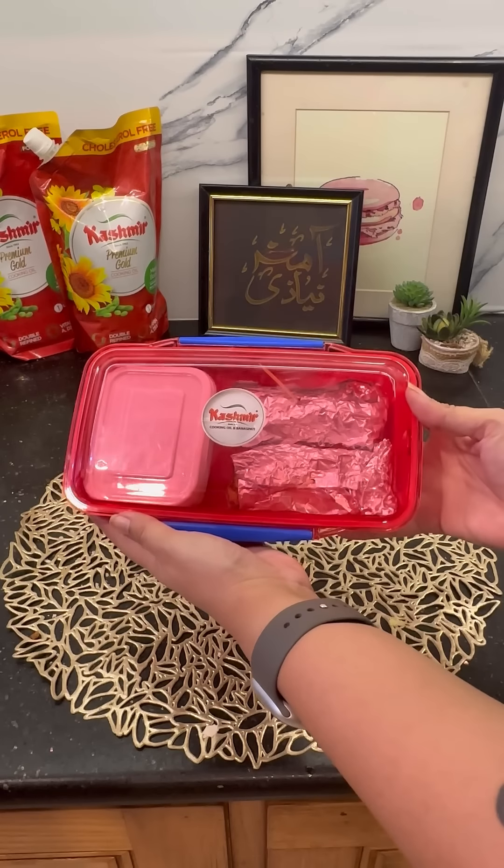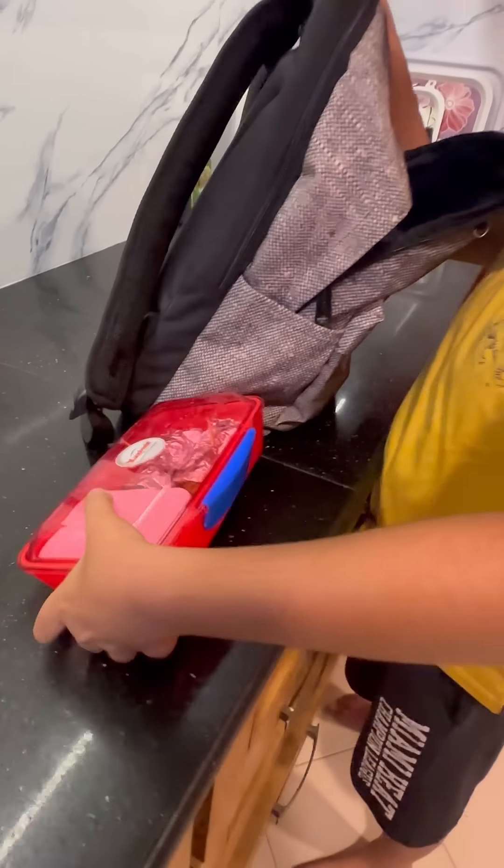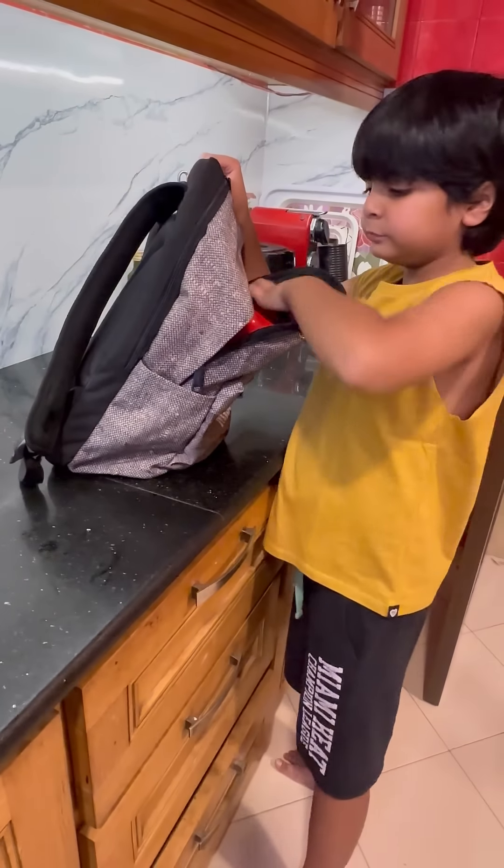And I guarantee that your lunch box will come back empty. I'm a part of Kashmir Cooking Oil Red Lunch Box challenge, and I invite you to go join the challenge now.